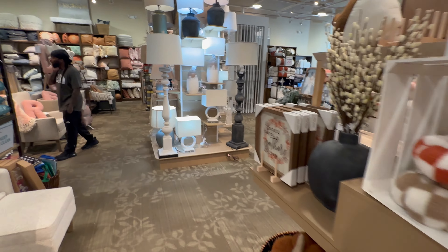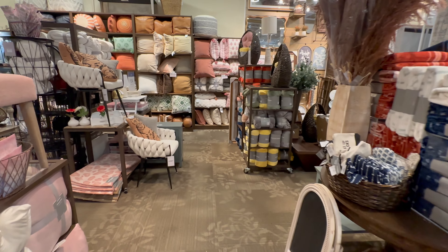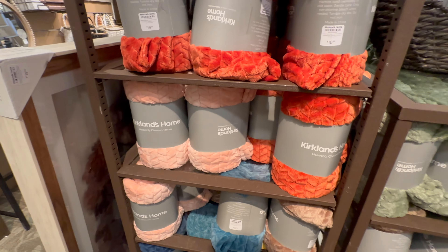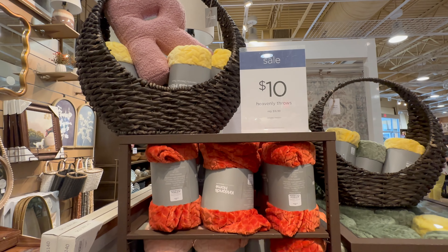I'm going to go over here to the regular blankets and pillows section to see what they have that we could use for fall. They always have these throws year round — this orange one would be really good for $16.99, and they are currently on sale for $10.